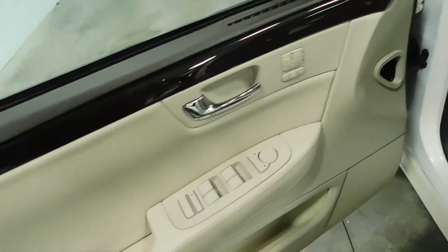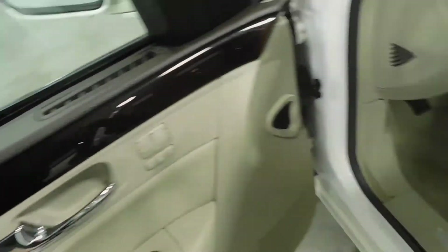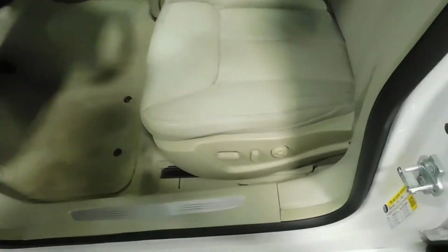Power windows, power locks, power mirrors, memory seats, heated and cooled seats for both passenger and driver. Power seats — you'll love the seats in excellent condition all the way around this vehicle.